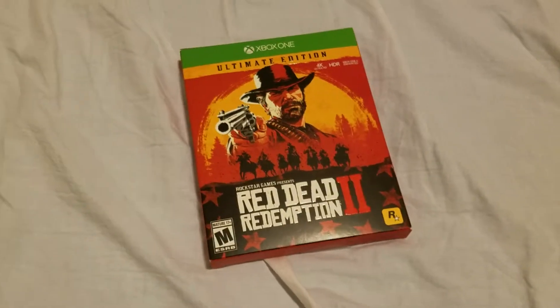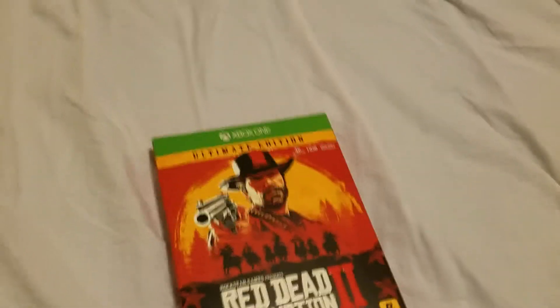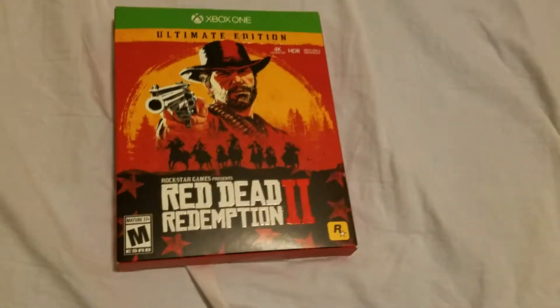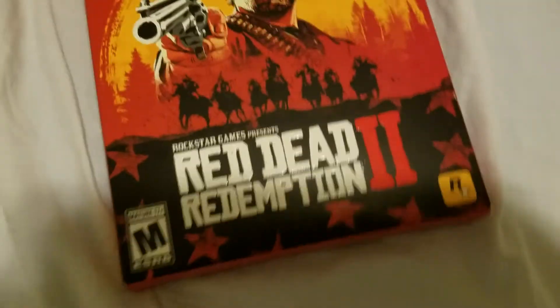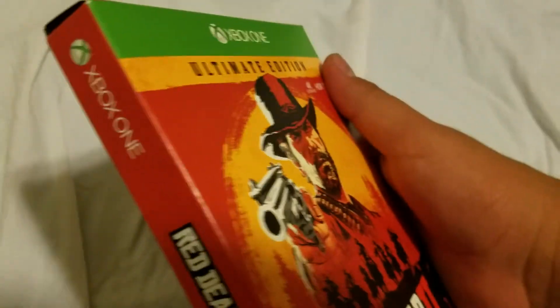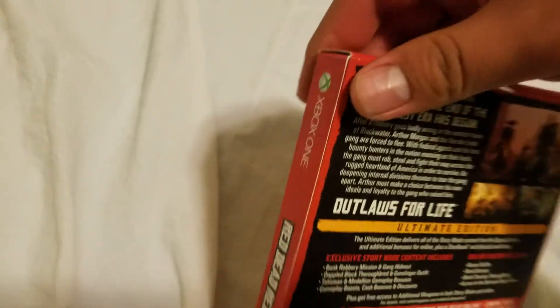I just got it though — not quite a midnight release, I actually got it at nine o'clock. Here it is. It's the Ultimate Edition, a hundred dollars at GameStop. It comes in the steelbook case — well, it's a little cardboard thing that holds the steelbook case.